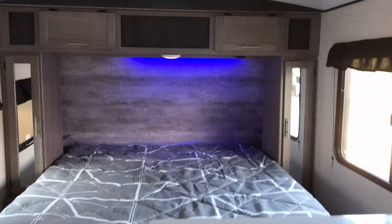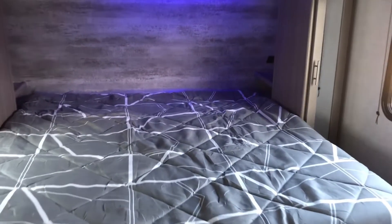Over here we've got a king size bed. You've got plugs on each side of the bed to plug up your phone or anything that you might need.